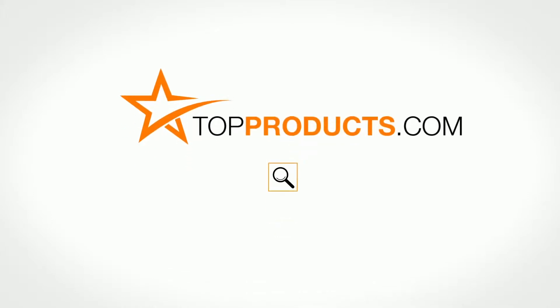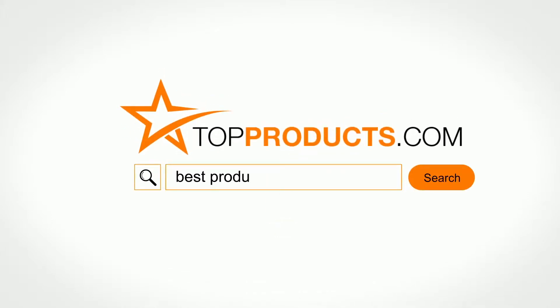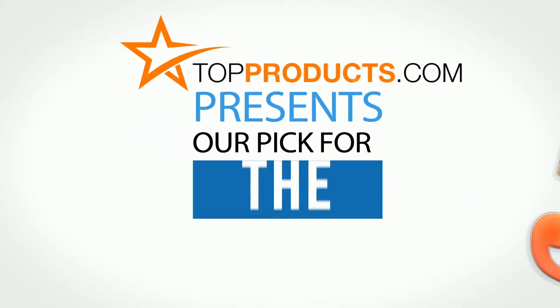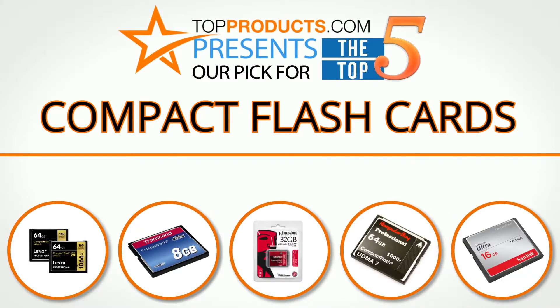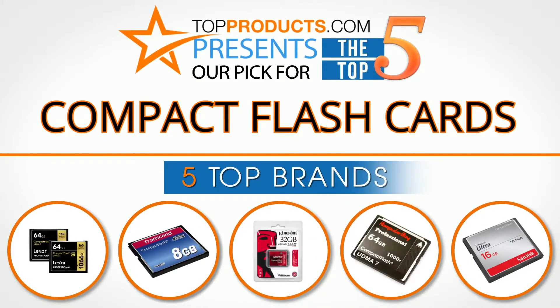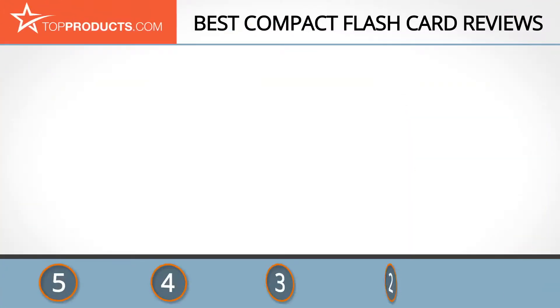TopProducts.com presents our pick for the top five compact flash cards. For this review we chose five brands known for quality compact flash cards, showcasing a variety of options that are available.